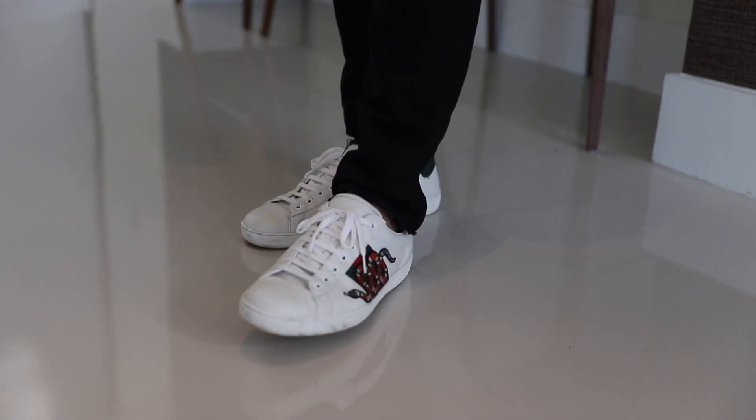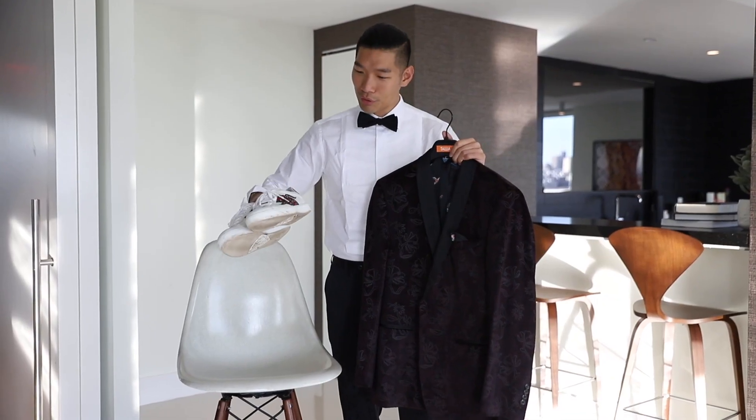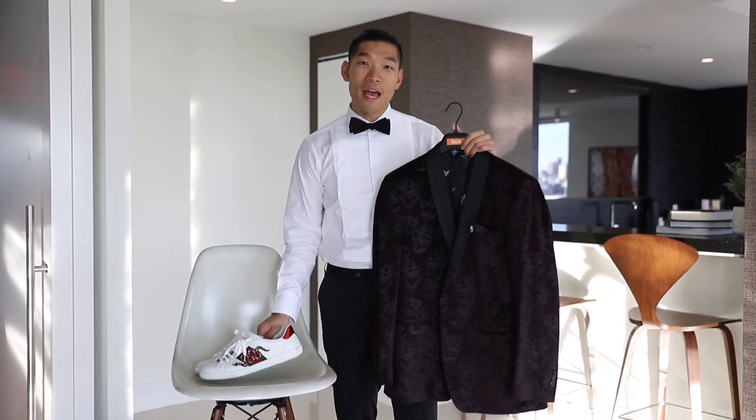For the shoes, we're going with these Gucci sneakers. They've got some colors in them — more Christmas-y colors, the green and the red. So it's perfect for a casual look.